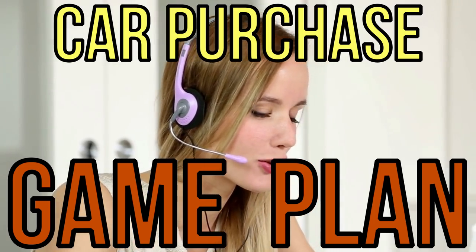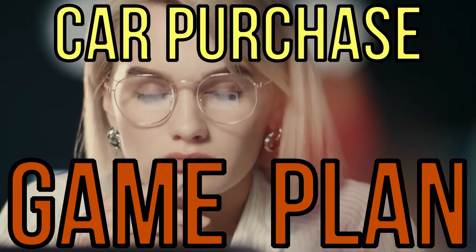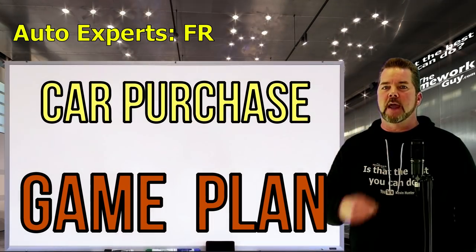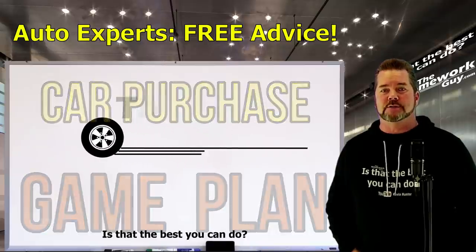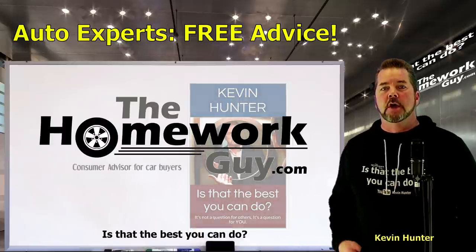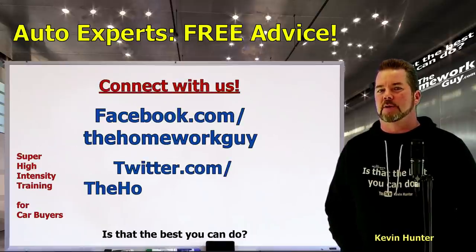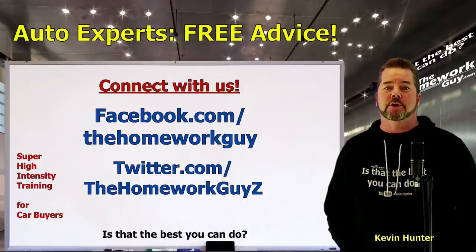Game plan your next car purchase before ever setting foot in a dealership — it's easy and it's a few simple steps. There's a category of car buyer this works amazingly well for, but that should be all of you. Today we've got nine super effective steps to game plan your own car purchase. Hi, I'm Kevin Hunter, also known as the Homework Guy and author of 'Is That the Best You Can Do?' This video is brought to you by the Homework Guy team, home of super high intensity training for car buyers and a very savvy group of auto experts.